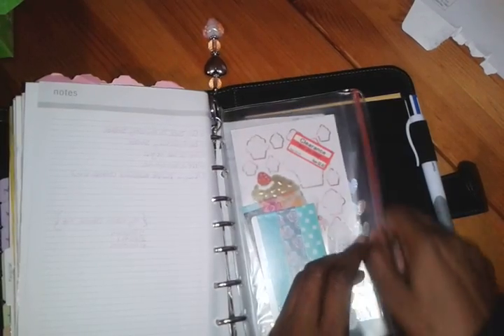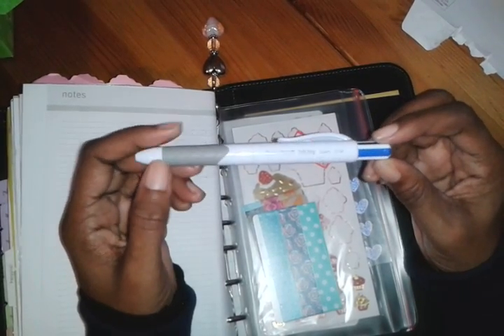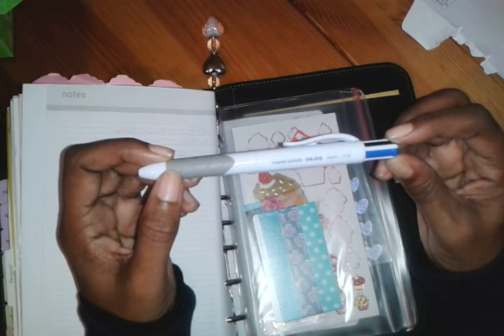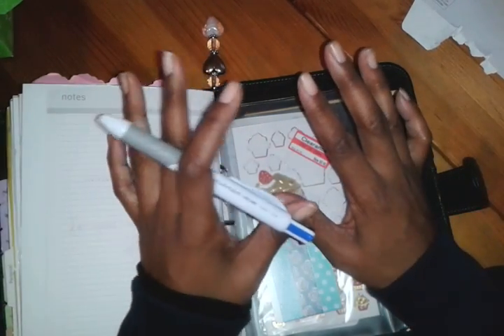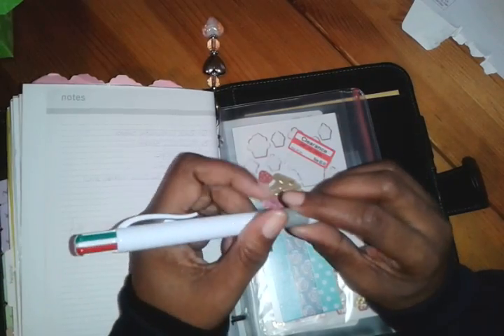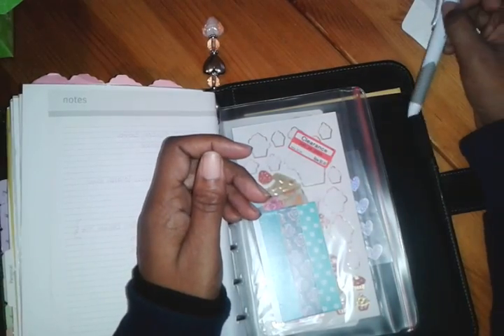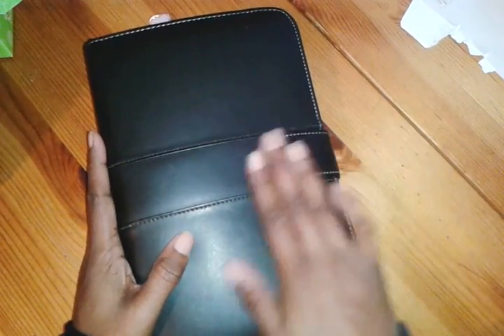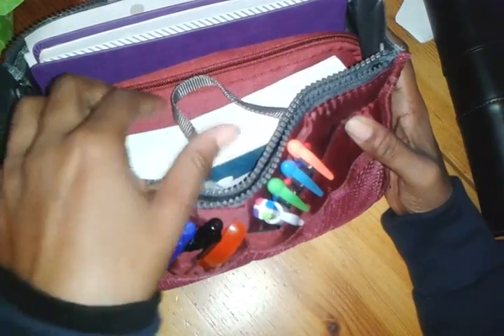Last but not least I have my multicolored pen. This is the Paper Mate Inkjoy, one-point millimeter, and it writes really well — doesn't smear or smudge. Because my hands are small I need thicker pens; thinner ones give me cramps. It came in a pack with different colors. That is the inner workings of my Franklin Covey planner.